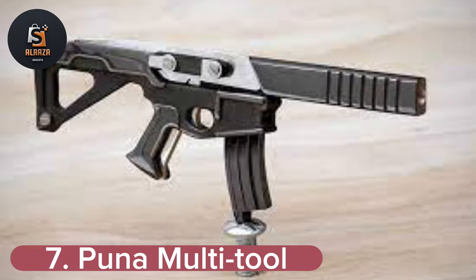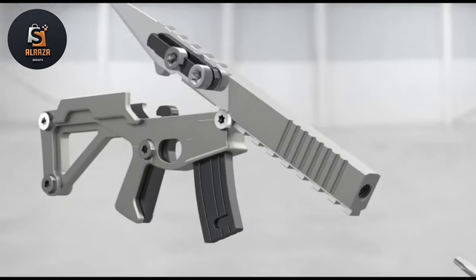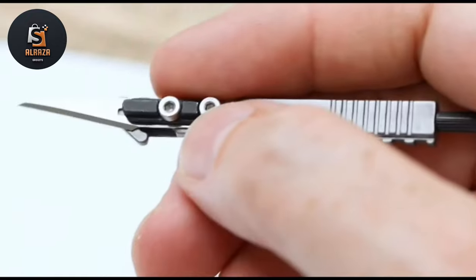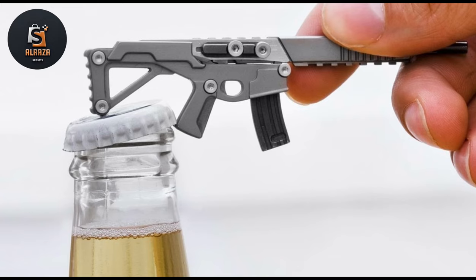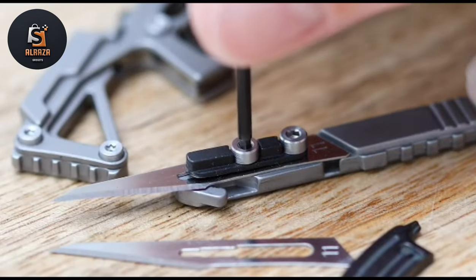Number 7: PUNA Multi-Tool. The PUNA is designed for the modern world — beautifully designed, meticulously engineered, and exceptionally flexible, making it your perfect everyday carry tool. Each PUNA comes equipped with a water, shock, and dust-resistant case plus 5 interchangeable blades. Modeled on an assault rifle, this little multi-tool is small enough to fit in the palm of your hand but packs a lot of functionality.